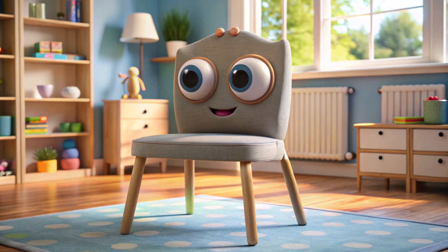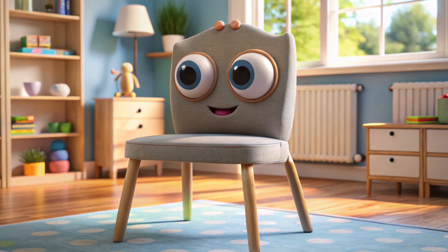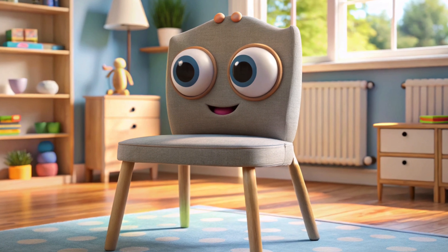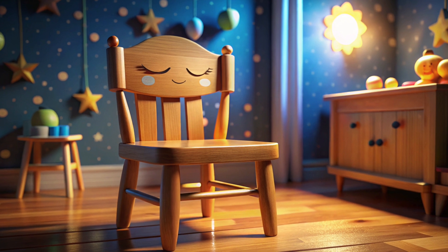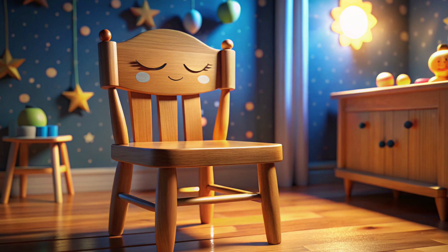This is a chair. Say hello to it. People sit on this. It helps people to relax. Now it's nighttime, and the chair is all set to sleep. So, children, let's say goodnight to the chair.